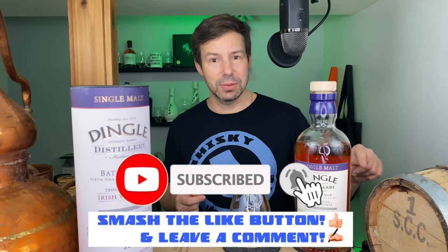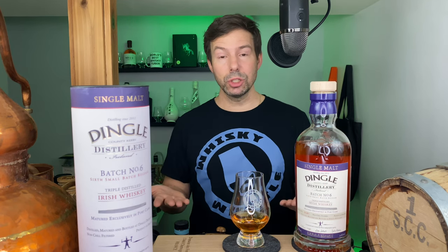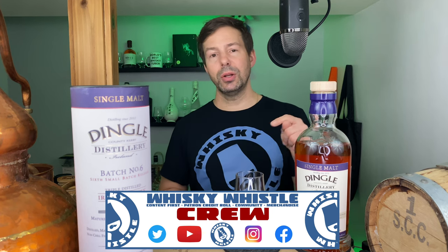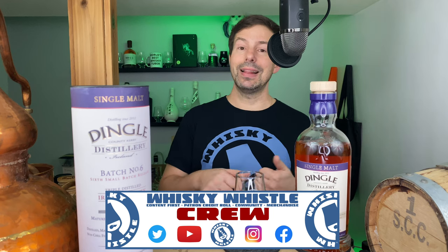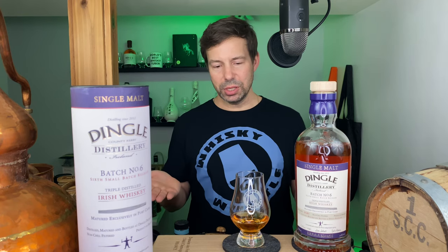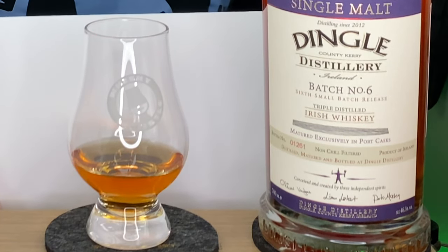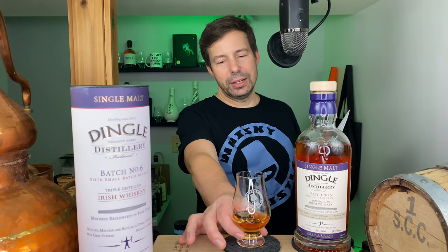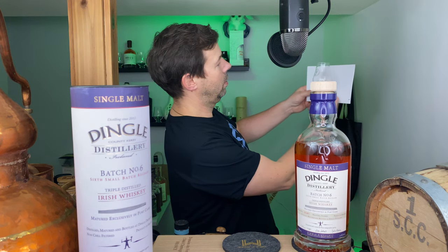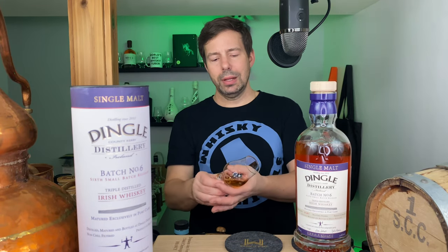Before we get started, make sure you subscribe to Whiskey Whistle — hit the subscribe button so you'll be notified of future whiskey whistles. If you're already enjoying the channel, why not support it on Patreon — patreon.com forward slash whiskey whistle — get your name in the credits and advanced viewing of future episodes. So the color of this Dingle on a white background: almost like a burnished coppery color.